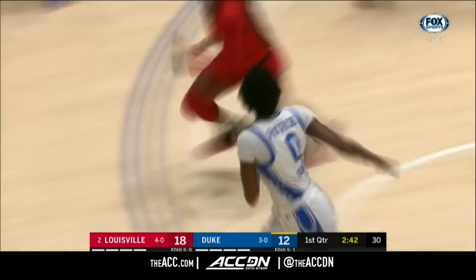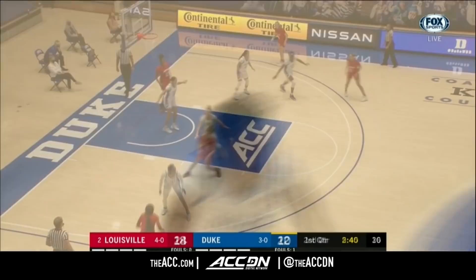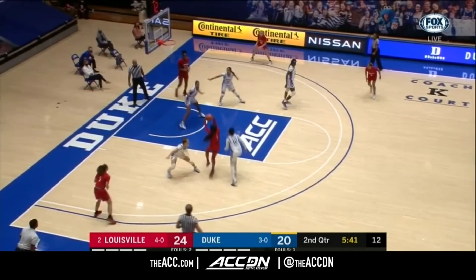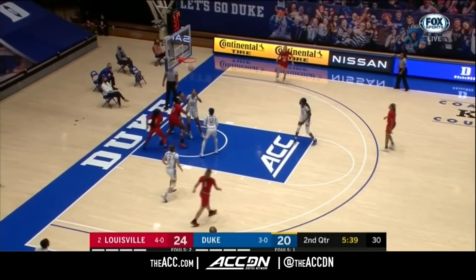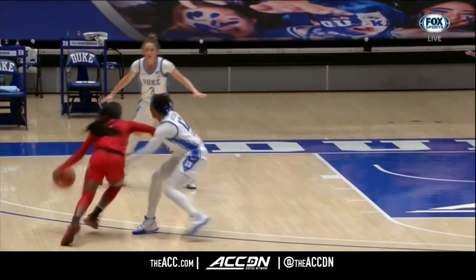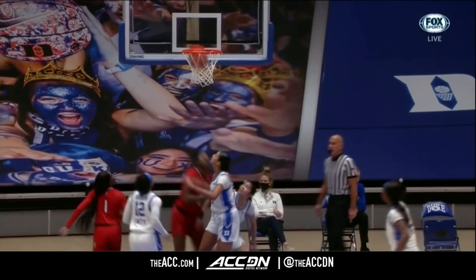Crossover into the paint — Jada Patrick. Goodchild is 0 for three. Evans springing in the paint to put it off the glass. The fake takes Boykin, gives her a second, and then gets around her defender.